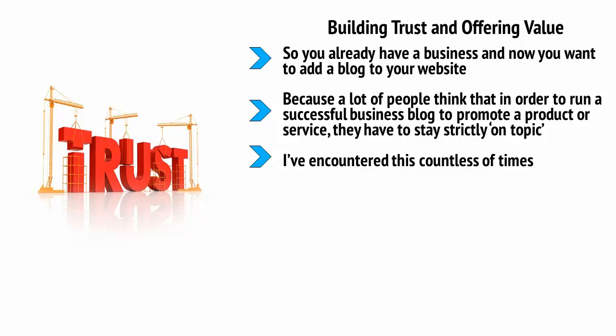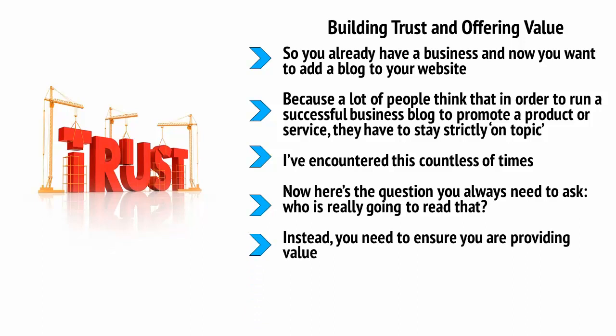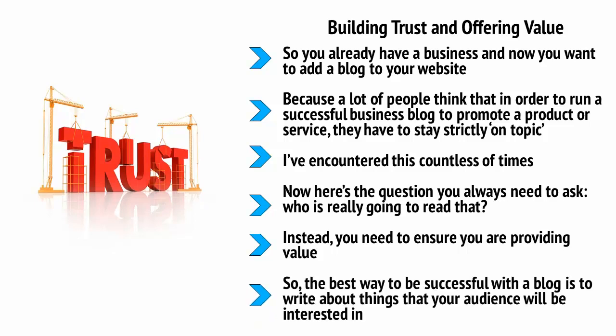But they only wanted to write about how EPOS software could save businesses money. Here's the question you always need to ask: who is really going to read that? If all you're doing is blatantly promoting your own product or brand, who is going to want to tune in every day? Instead, you need to ensure you're providing value — give away useful or entertaining information for free so that people have a reason to keep coming back. Only by doing this can you create an interested audience that you'll then be able to sell to. Write about things your audience will be interested in, be consistent and passionate, and only plug your products and services when the time is right.